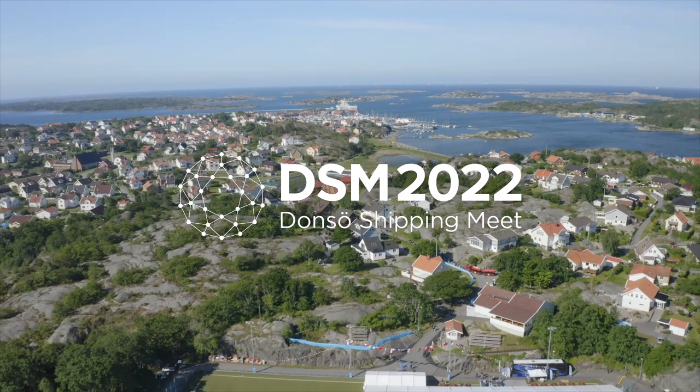Like many other companies, Wärtsilä is joining Donsø Shipping Meet year after year. Today we will be listening to Wärtsilä again on how to harness new technologies to unlock shipping's potential. Listen to Jörgen Strandberg, Director of Innovation at Wärtsilä Voyage. He has been at sea for 15 years and 10 years within shipping management.